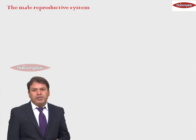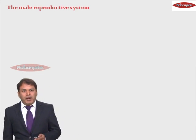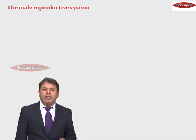Now we move on to the structure of the male reproductive system. Reproduction takes place with the help of reproductive organs. Let us see which are the organs involved in reproduction in case of males.